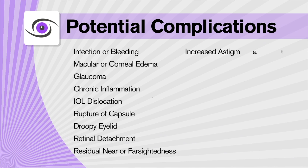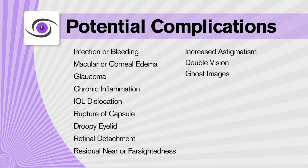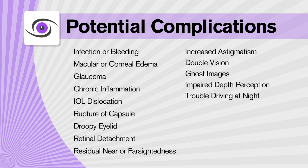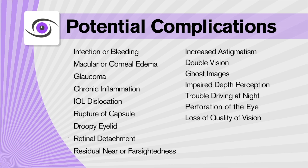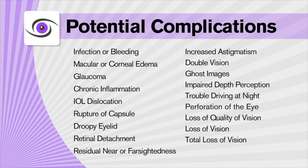Additional complications include: retinal detachment (especially for patients who are very nearsighted), residual nearsightedness or farsightedness, astigmatism, double vision, ghost images, impaired depth perception, trouble driving at night, perforation of the eye, loss of quality of vision, total loss of vision, and even loss of the eye in rare situations.